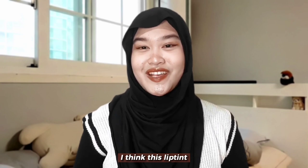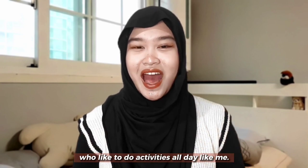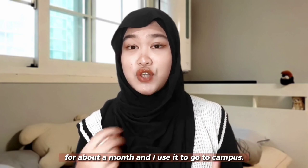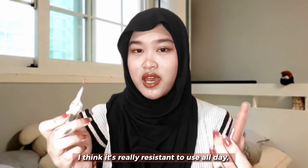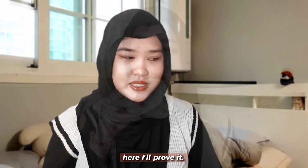I think this lip tint is really suitable for teenagers who like to do activities all day like me. I've been using this product for about a month and I use it to go to campus. I think it's really resistant to use all day — even when you eat, it doesn't instantly go. Here, I will prove it.